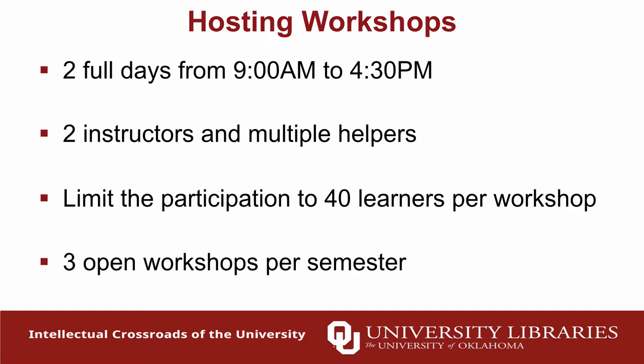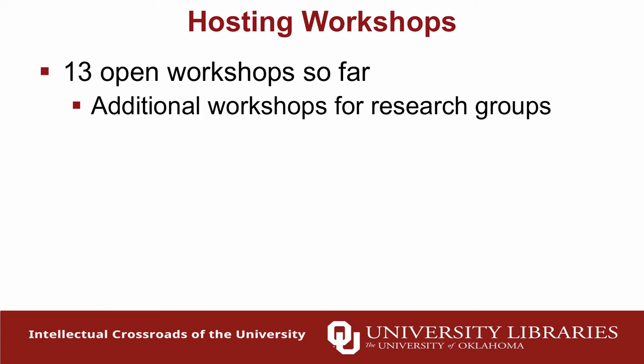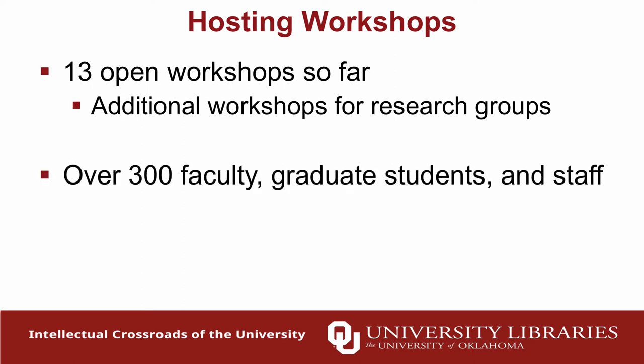Over the past year or two we've developed a model of three open workshops per semester — one at the beginning, one in the middle, and one at the end. This works well for accommodating learners and not over-taxing our instructor pool. We've hosted 13 open workshops total — completely open, anyone from the OU community can sign up. We've even had researchers from federal projects drive down to Norman to take them. We also do additional workshops for specific research groups, sometimes customized to data relevant to that group. So far over 300 faculty, graduate students, and staff have participated.